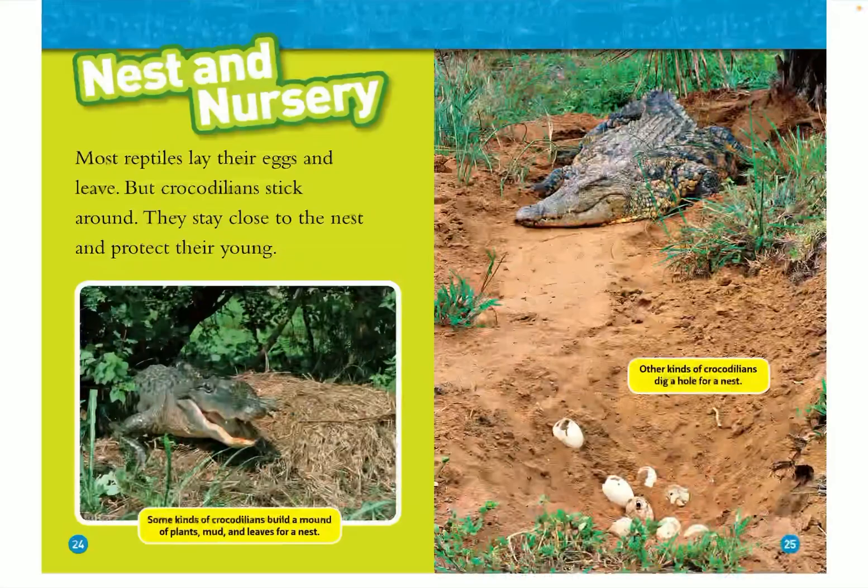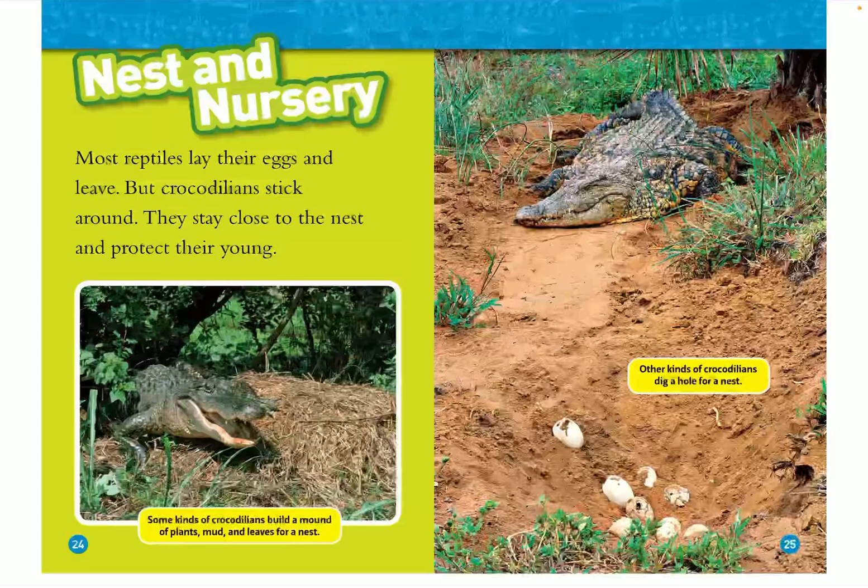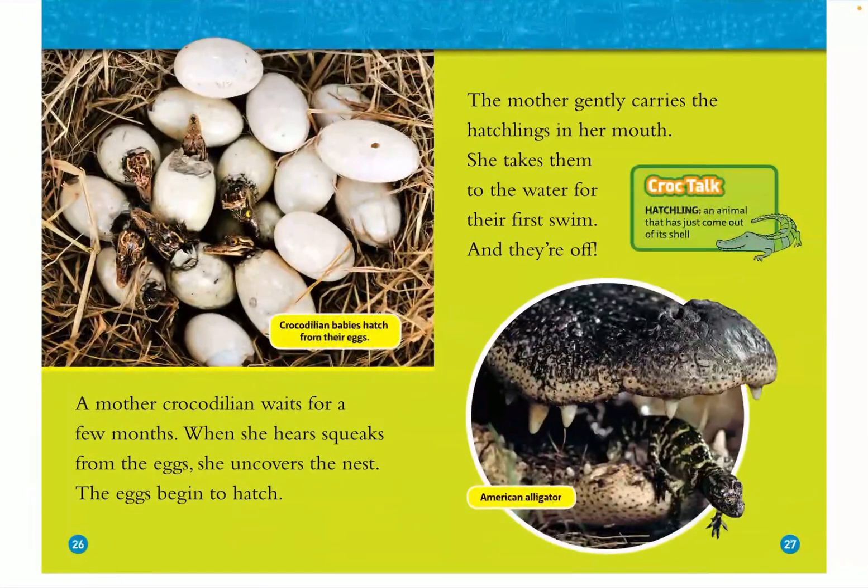Nest and nursery. Most reptiles lay their eggs and leave, but crocodilians stick around. They stay close to the nest and protect their young. Some kinds of crocodilians build a mound of plants, mud, and leaves for a nest, but other kinds dig a hole for a nest. A mother crocodilian waits a few months. When she hears squeaks from the eggs, she uncovers the nest. The eggs begin to hatch. The mother gently carries the hatchlings in her mouth and takes them to the water for their first swim — and they're off!